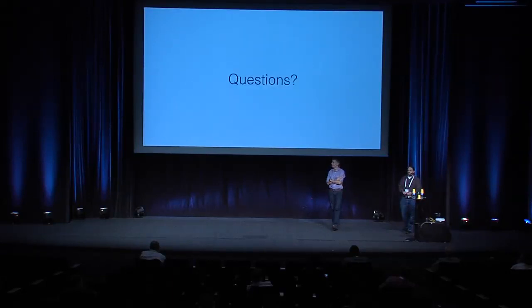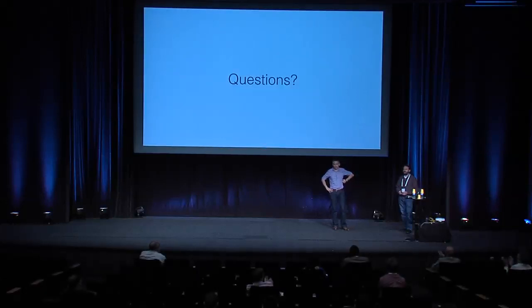We're four minutes over. If anyone has really burning questions, feel free to ask us directly afterwards. Thanks for coming.